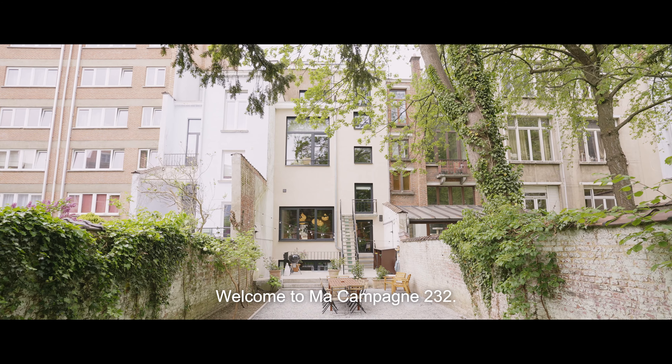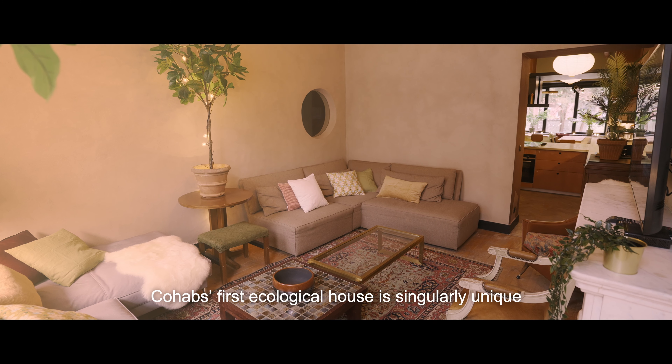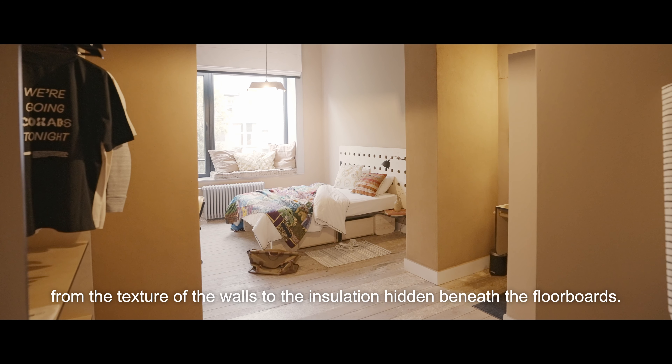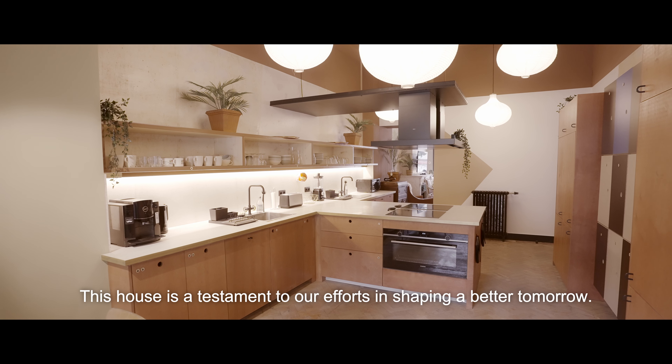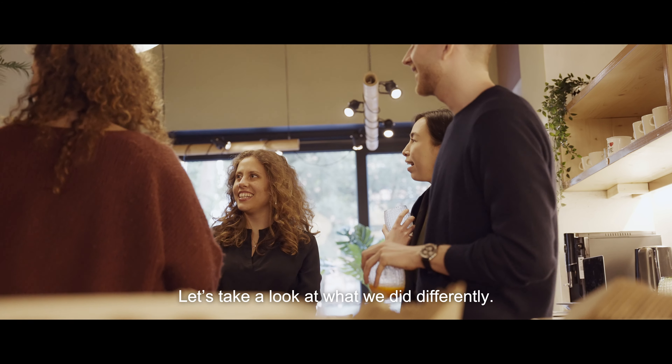Welcome to Macampagne 232. Kohab's first ecological house is singularly unique. From the texture of the walls to the insulation hidden beneath the floorboards, this house is a testament to our efforts in shaping a better tomorrow. Let's take a look at what we did differently.